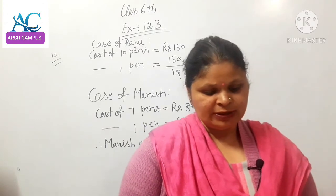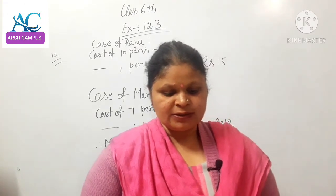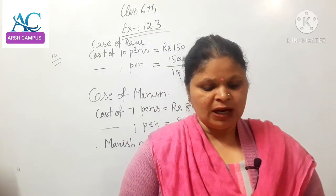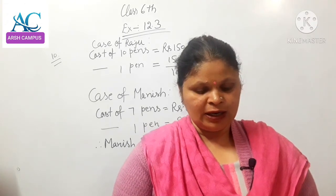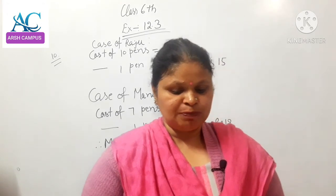Exercise 12.3, Sum No. 10. Raju purchases 10 pens for Rs. 150 and Manish buys 7 pens for Rs. 84. Can you say who got the pen cheaper?